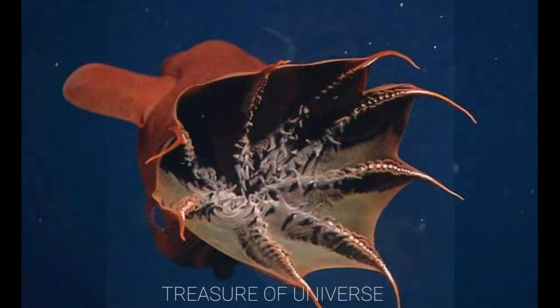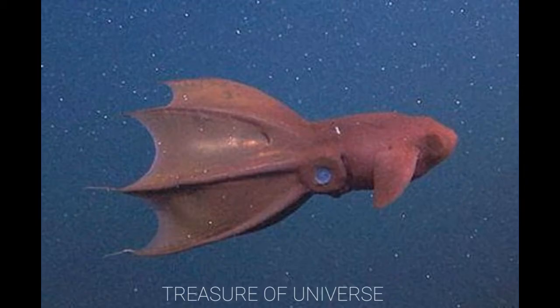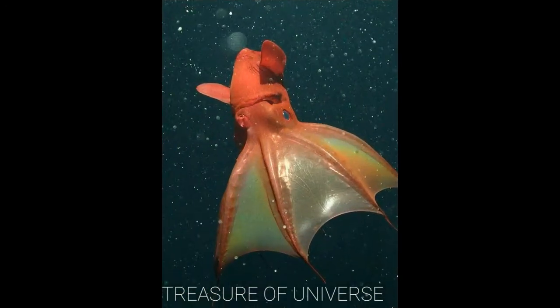Vampire squid. These animals have the largest eyes compared to their own body size. They live at 10,000 feet deep under the tropical world oceans and can survive in low oxygen conditions as well.